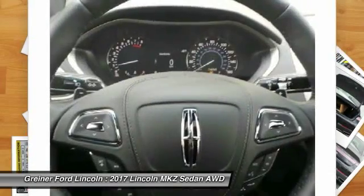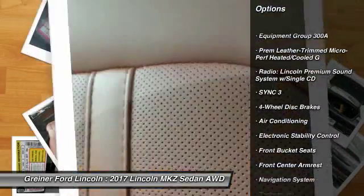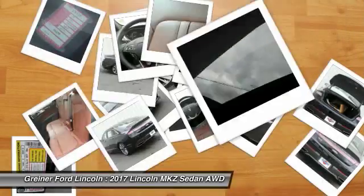Here are some of this vehicle's great options: traction control, power passenger seat, navigation system, dual airbags, leather-wrapped steering wheel, and power steering.